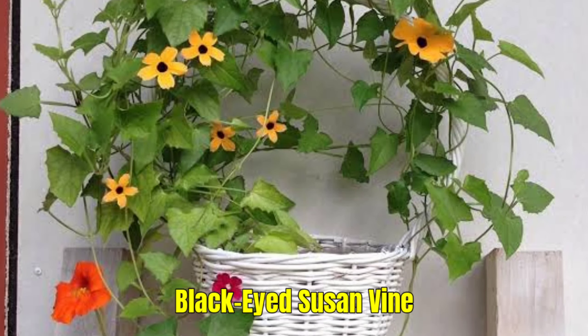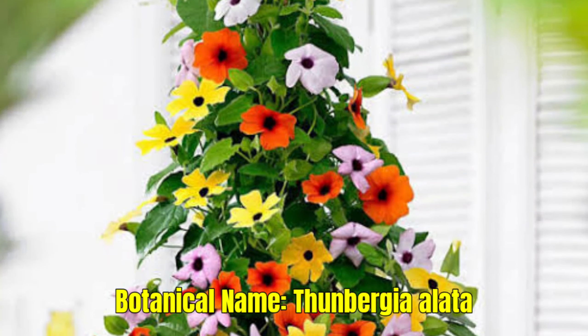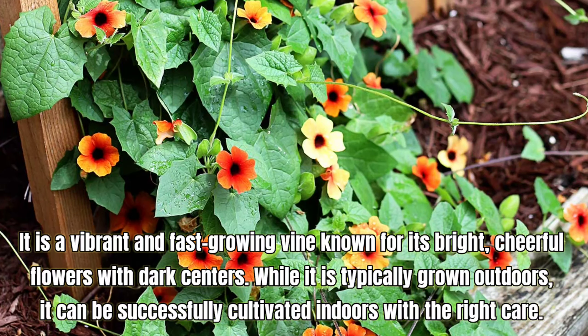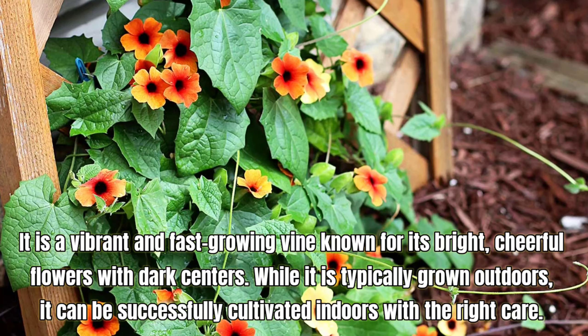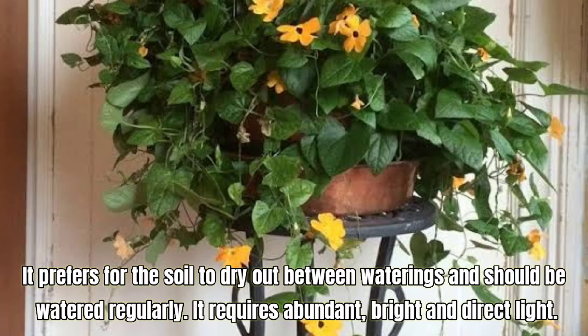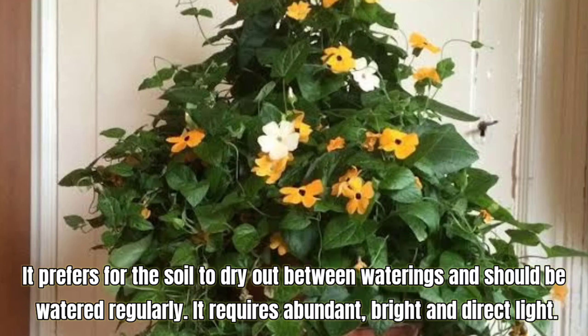Black-eyed Susan Vine, also known as Thunbergia alata. It is a vibrant and fast-growing vine known for its bright, cheerful flowers with dark centers. While it is typically grown outdoors, it can be successfully cultivated indoors with the right care. It prefers for the soil to dry out between waterings and should be watered regularly. It requires abundant, bright, and direct light.